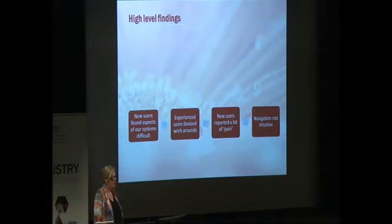And the fourth finding was that navigation was not intuitive. People looked at the website or our online systems and they just couldn't find things — they didn't know where to look for them.